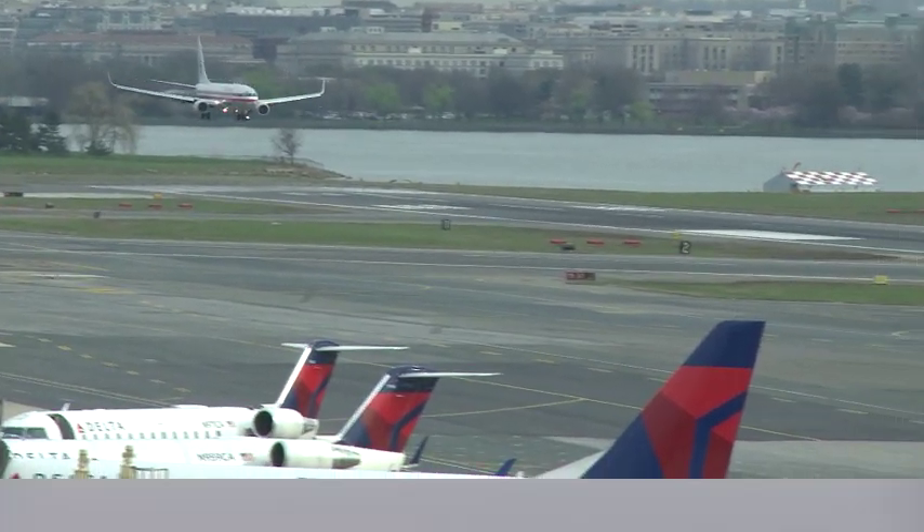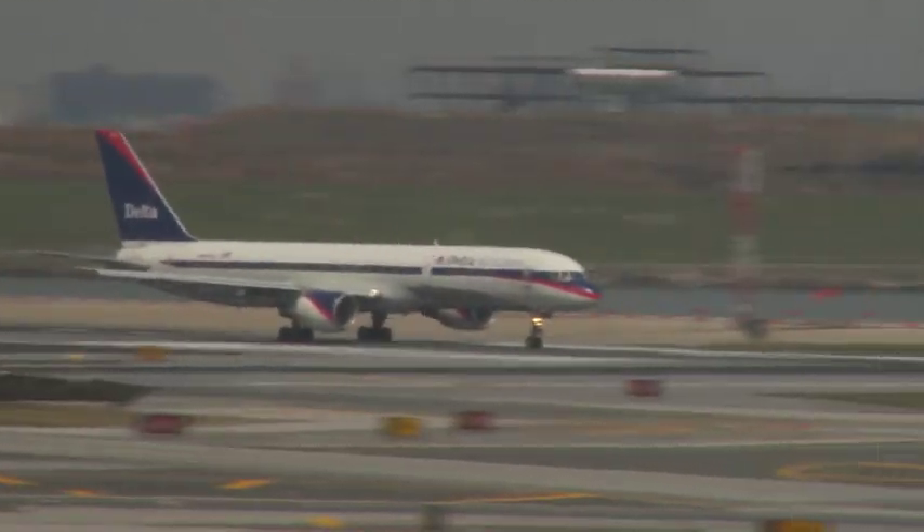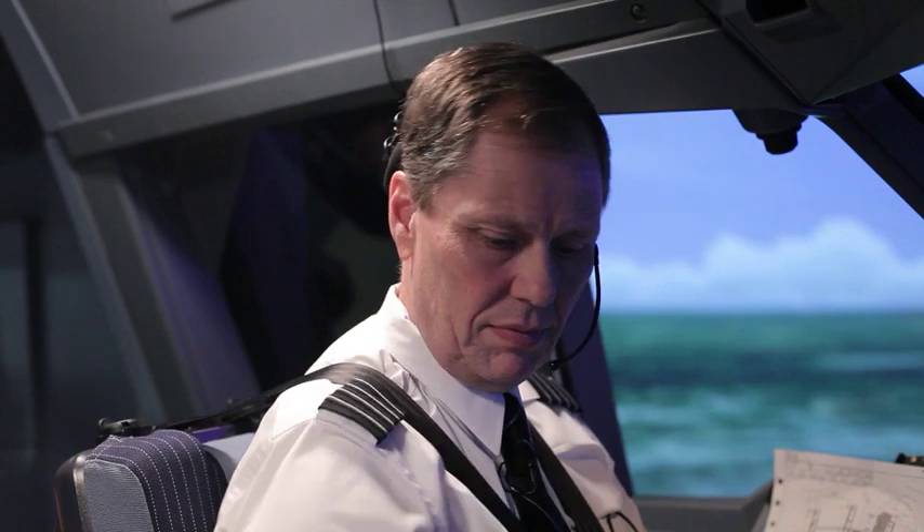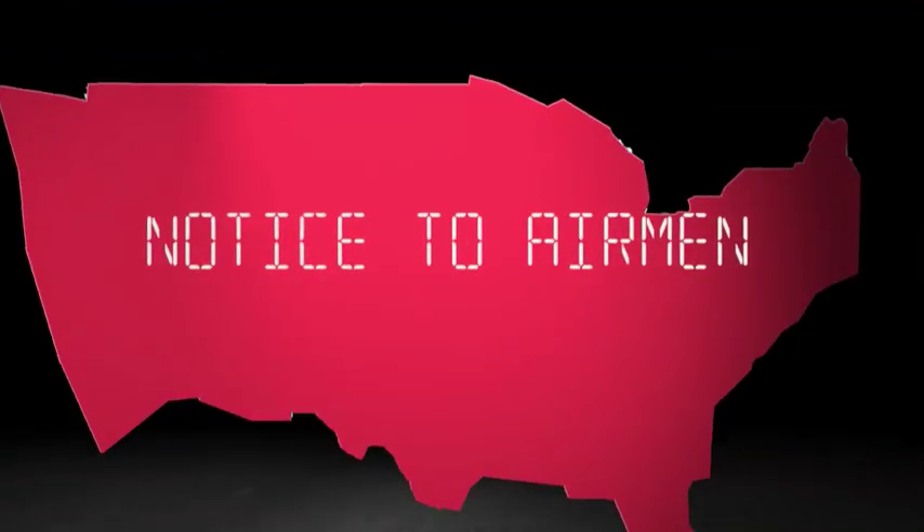Thanks to speed, organization, and graphic display, new NOTAMs will be more timely, easier to find, and easier to understand. The right information, to the right people, at the right time.